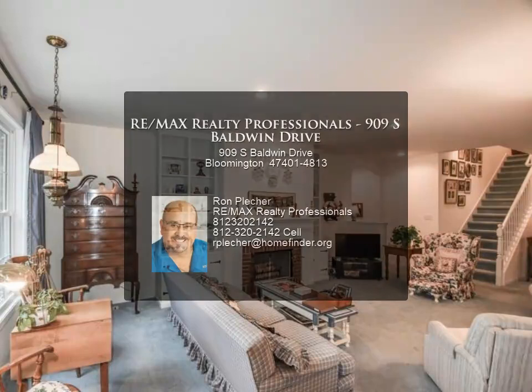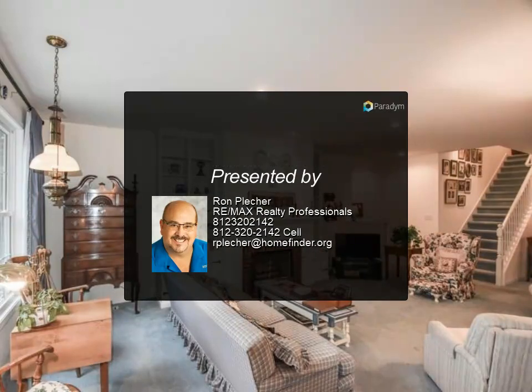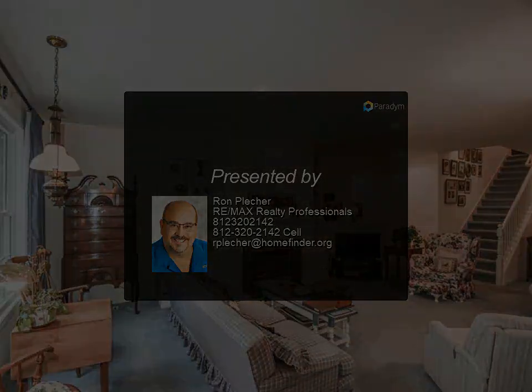This is an estate sale — no disclosures available. Estimated taxes with homestead and mortgage exemptions is three thousand eight hundred dollars.